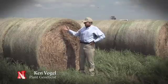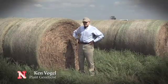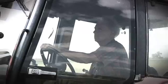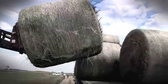This is a big round bale of switchgrass and it weighs about 1,400 pounds. This bale has enough liquid fuel with existing technology to produce a 55-gallon barrel of ethanol.